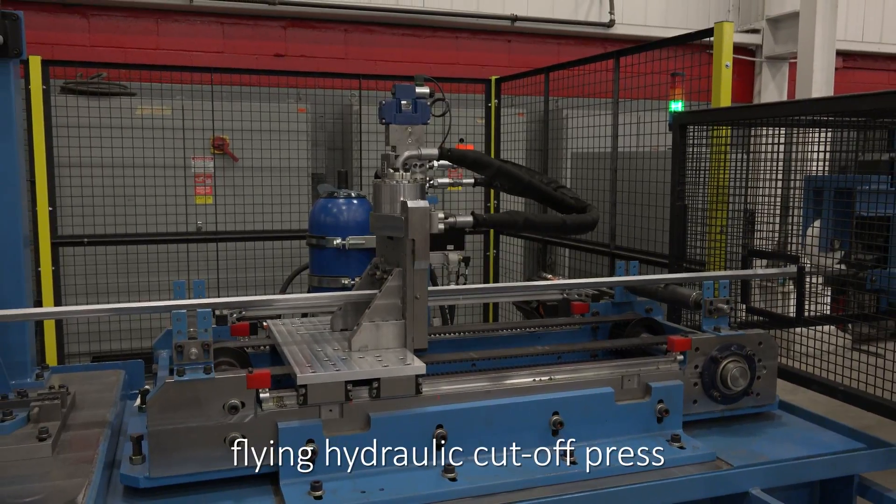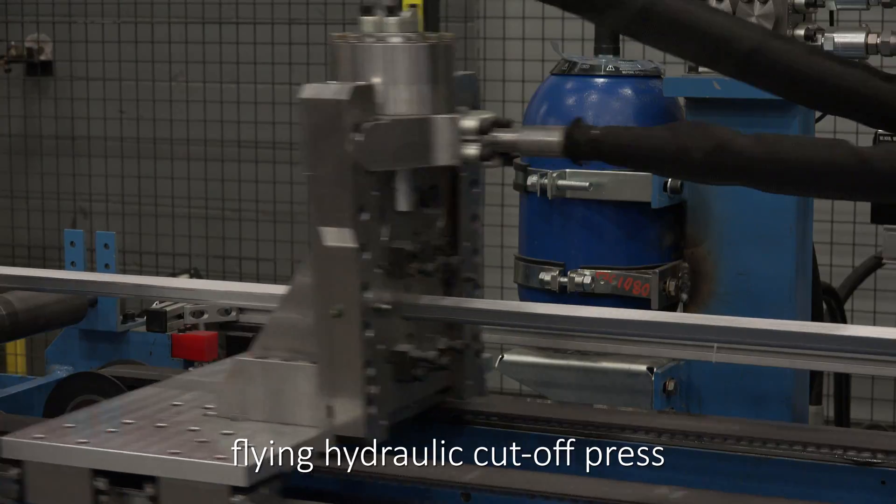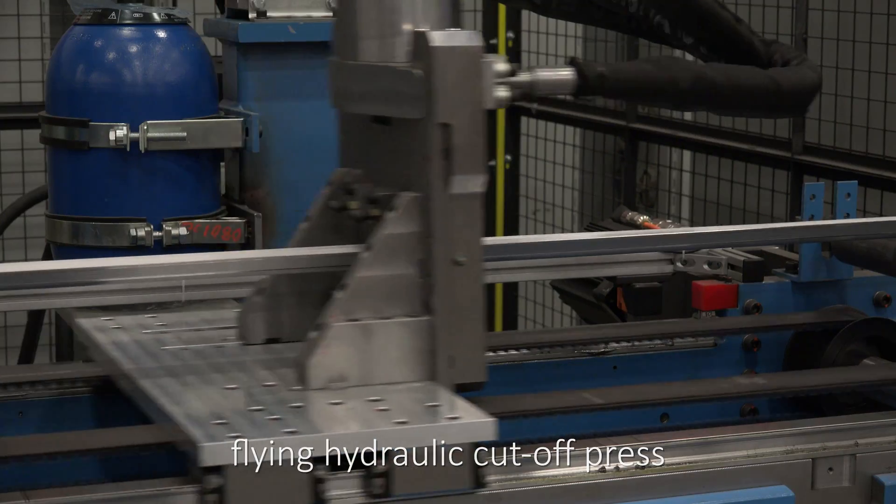The flying hydraulic cut-off press features a closed-loop length control system and a closed-loop die accelerator system to match the line speed and considerably improve uptime.